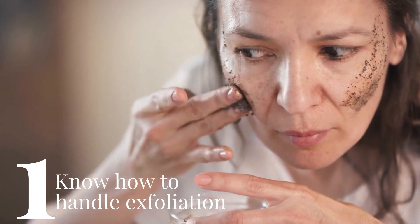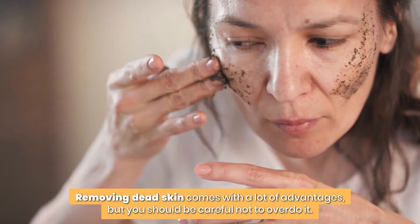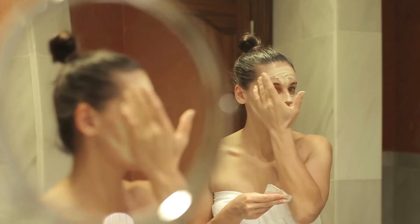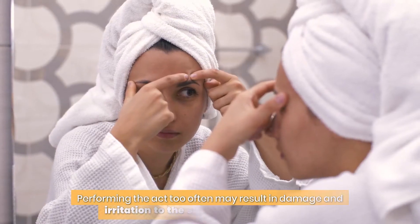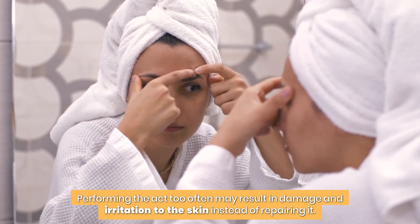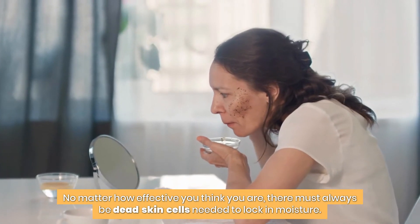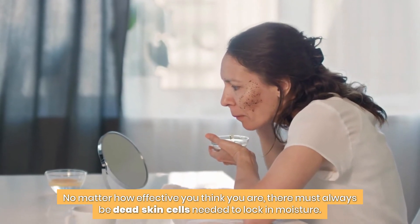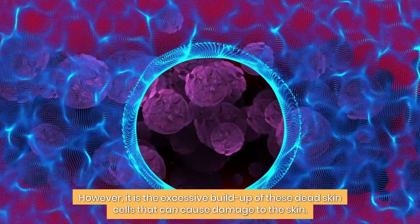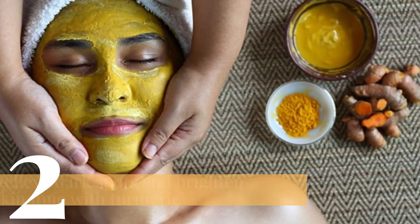1. Know how to handle exfoliation. Removing dead skin comes with a lot of advantages, but you should be careful not to overdo it. Too much of everything is bad, and the same goes for exfoliation. Performing the act too often may result in damage and irritation to the skin instead of repairing it. There must always be dead skin cells needed to lock in moisture; it is the excessive buildup of these dead skin cells that can cause damage. Removing them is good, but excessive removal is not so healthy.